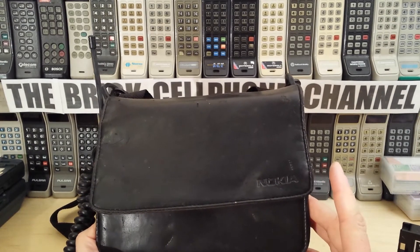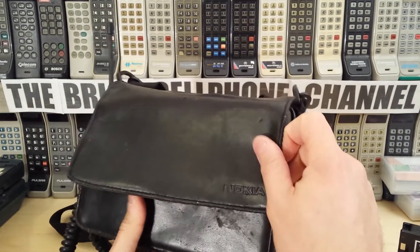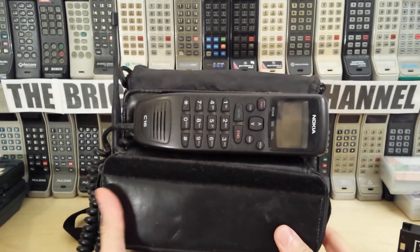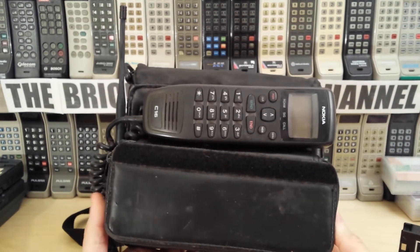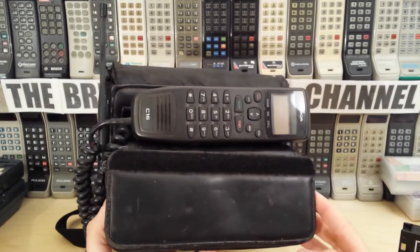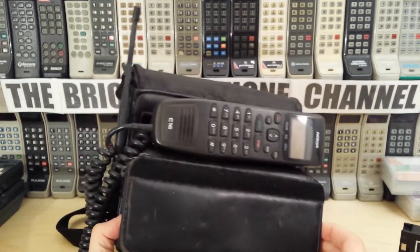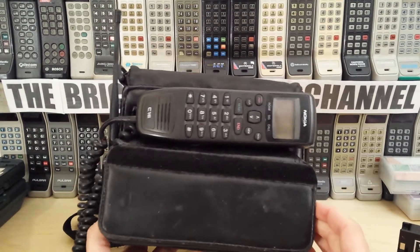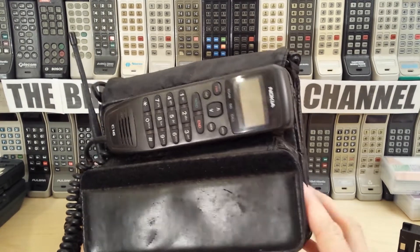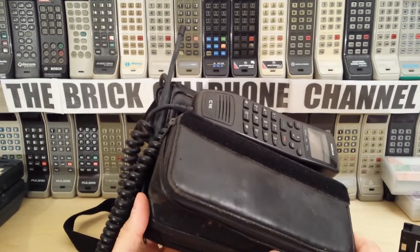When it came to ETACS and other technologies, Nokia was definitely at the forefront in the mid to late 90s — they were really big. But with AMPS you don't see too many of these. This is actually one of only a few bag phones I own from Nokia that has a leather bag. Most of the Nokia transportable bag phones I have are in a bag, but not leather. This is genuine leather, so I guess this must have been an executive model of some sort. This is a Nokia C16.